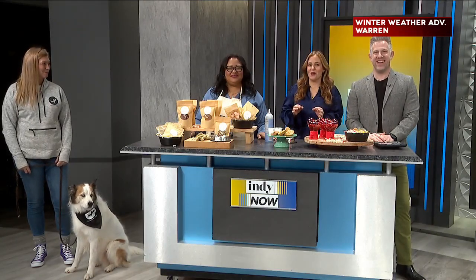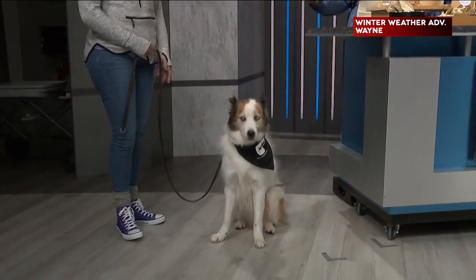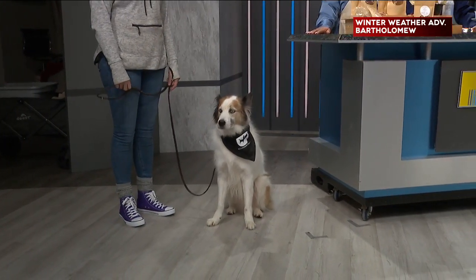Welcome back. Our next guest is Ronica Owens, the owner of Three to Four Dogs, and she brought along a special guest. Could you introduce us please? We have Mr. Tibbs from our doggy daycare downtown. Mr. Tibbs is ready to do some taste testing.